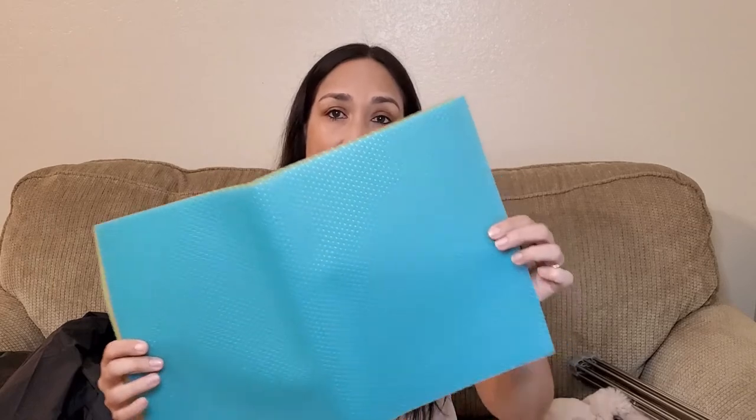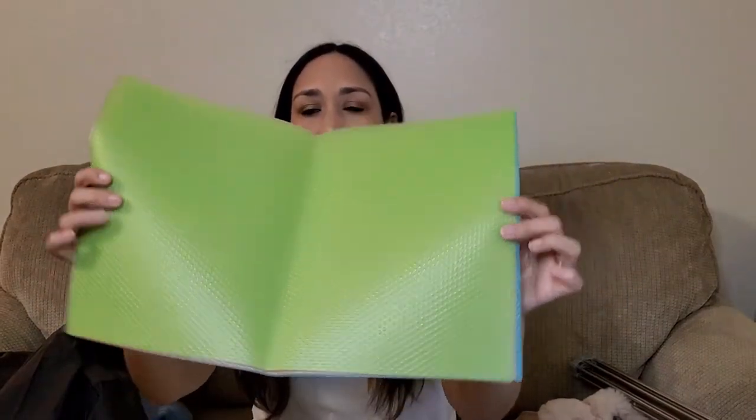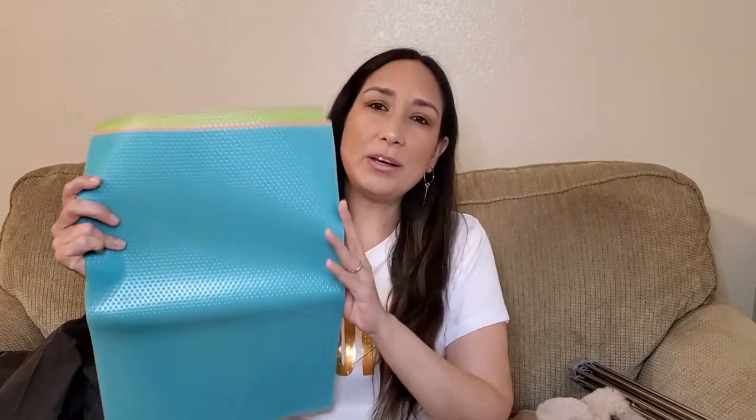I also ordered these refrigerator mats. They come in three different colors and are really practical — you put them inside your fridge to keep it clean. They're waterproof and really easy to clean. You can even cut them to adjust the size inside your refrigerator. They also have clear ones if you prefer that. The material is good, non-slip, and sturdy. To keep your fridge clean, these are perfect.